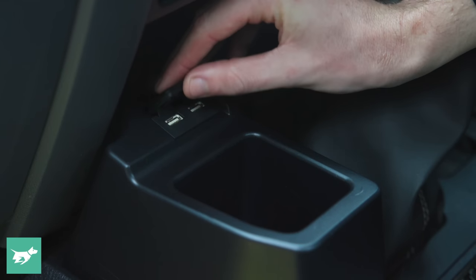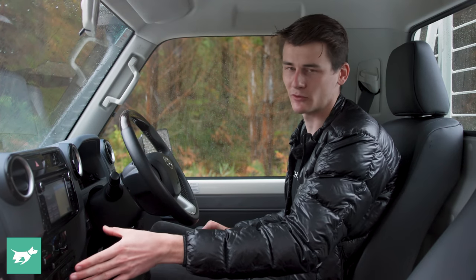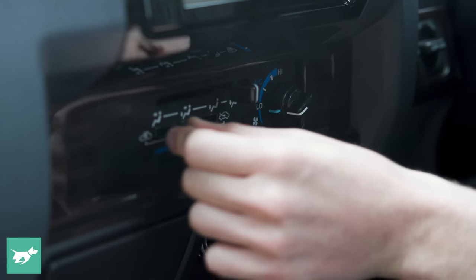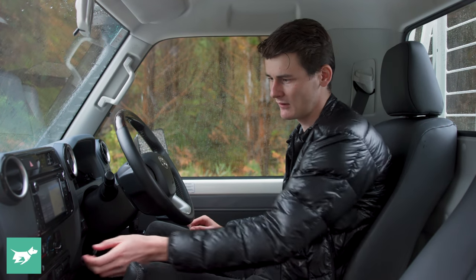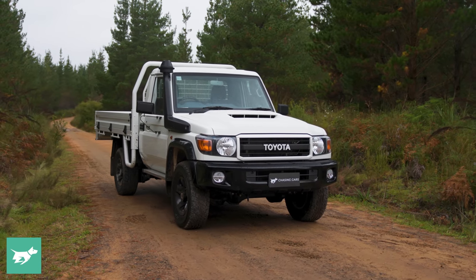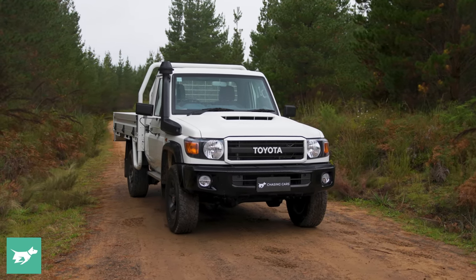Up here, we've got two more USB ports, an ashtray, cigarette lighter, and the button for putting the antenna up and down, just below a really simple-to-use HVAC system with basic levers. It's not as impressive as a modern climate control system, but it works. The AC blows super cold, as you'd expect from a Toyota, and the solidity of the way the doors slam suggests this car is really well-sealed — it's going to keep the bull dust out pretty nicely.